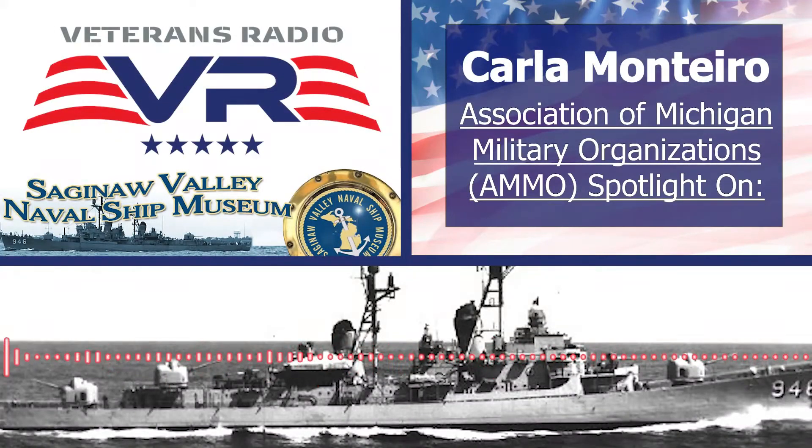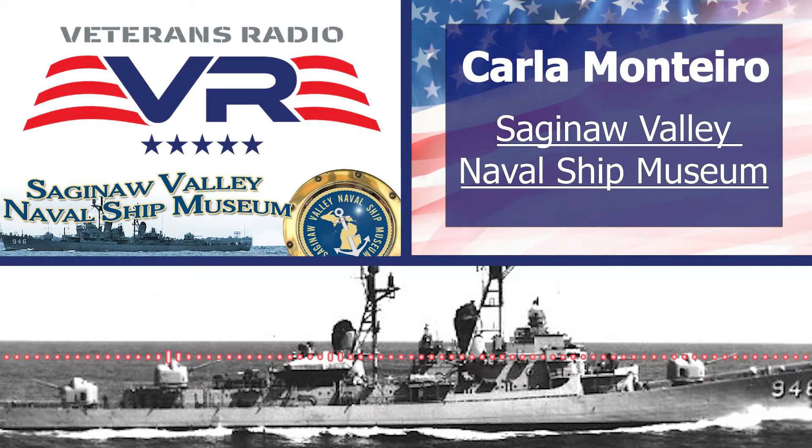You somehow have to move the ship from wherever it is, ultimately to the Bay City area. How does that happen? It's a decommissioned ship at that point. As a ship is decommissioned, they are no longer operable, meaning they can't come in under their own power. So you have to find a tow company — tugboats — that will bring it in.